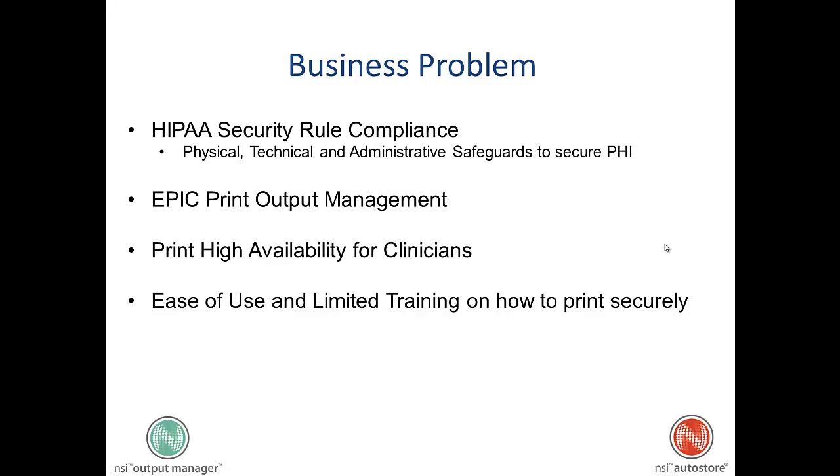Number one, to provide for security of protected health information in all three ways: physical, technical, and administrative safeguards.